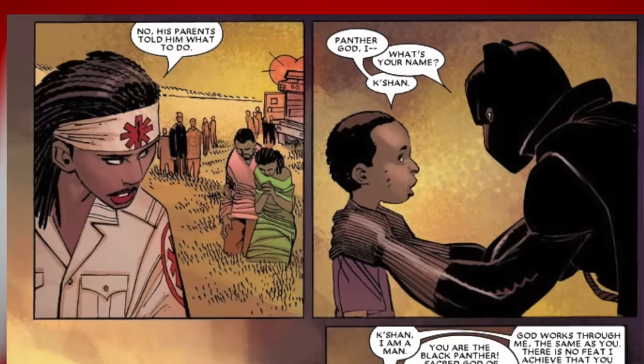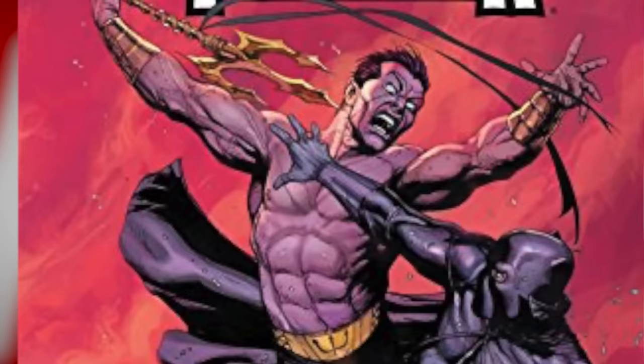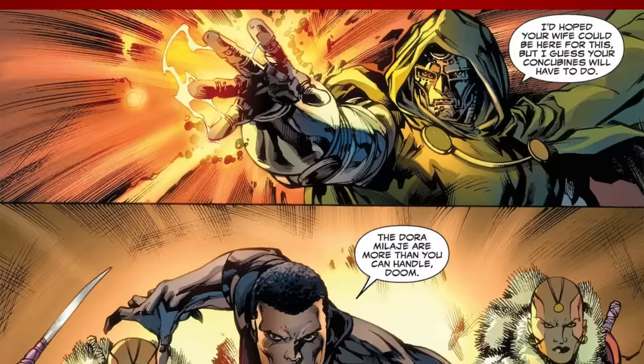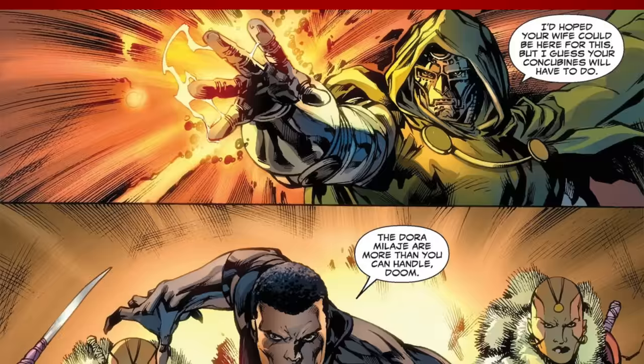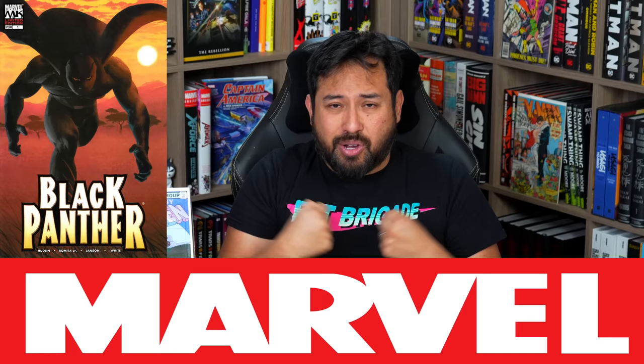Black Panther by Reggie Hudlin. On my channel I've talked about how Black Panther by Christopher Priest is my favorite run, but it's harder to get into. Reggie Hudlin's run is easier, with accessible dialogue and tone. It gives you everything you need — T'Challa as King of Wakanda and as a superhero. There's a huge team-up with both the Avengers and the X-Men, tying him firmly into the Marvel universe. You also get the Doom War and the clash with Namor.